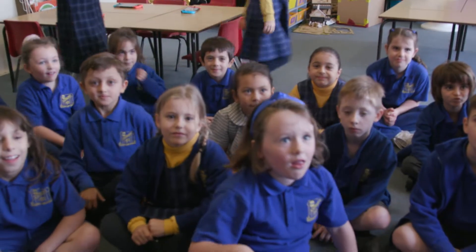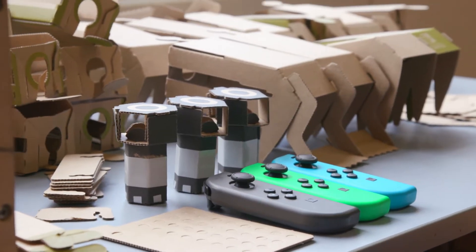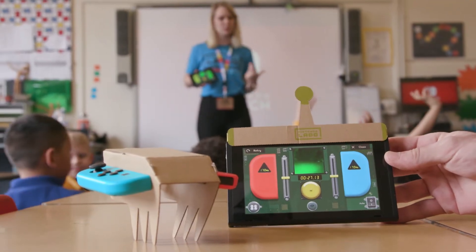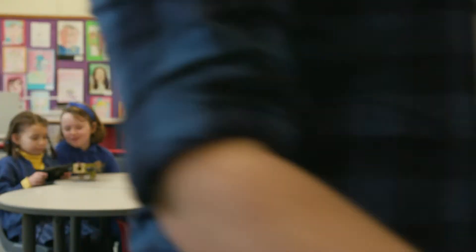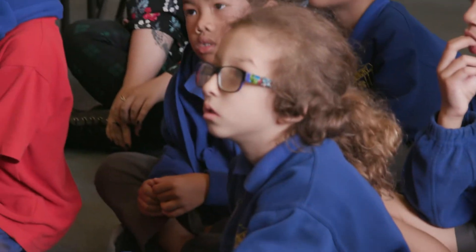This future might be closer than you think. Today, I'm attending a class where the tools are a little different — more my style — because this lesson is based around Nintendo's Labo Kits. Someone who knows a little bit about teaching tech is Girl Geek Academy's Sarah Moran, who has teamed up with Nintendo to launch this Australian-first program.